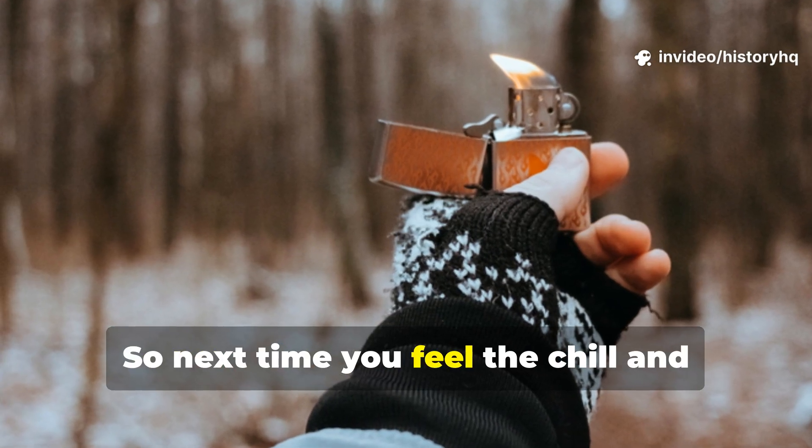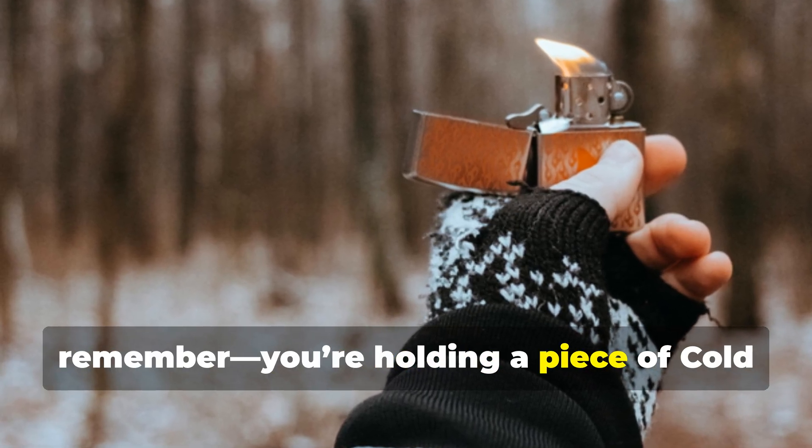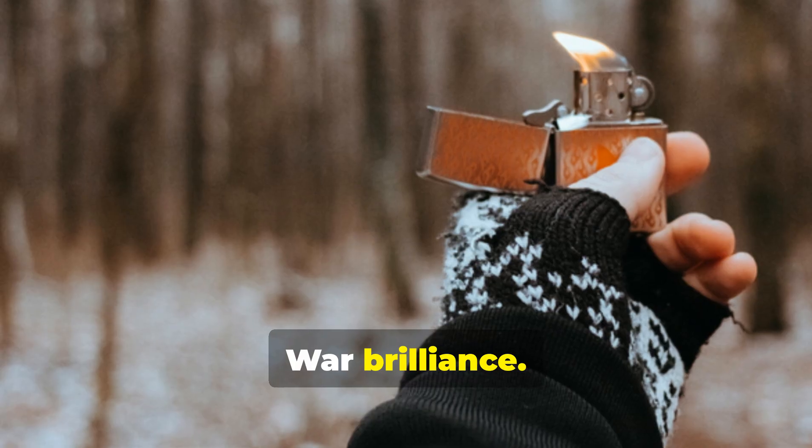So, next time you feel the chill and reach for a hand warmer, remember — you're holding a piece of Cold War brilliance.